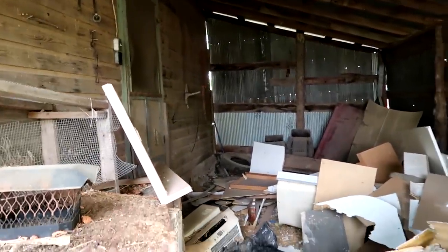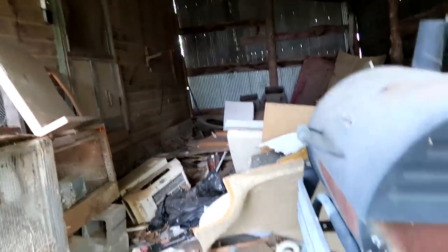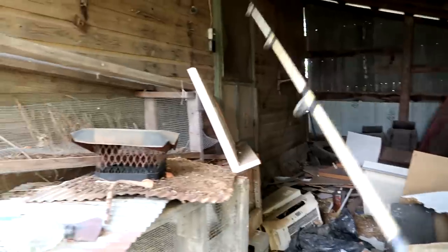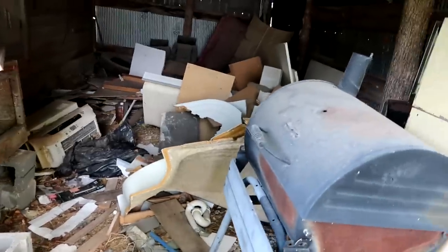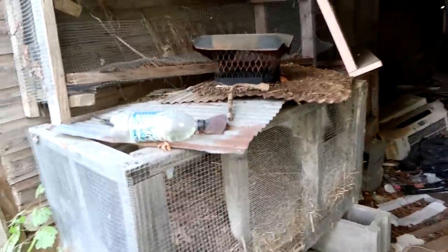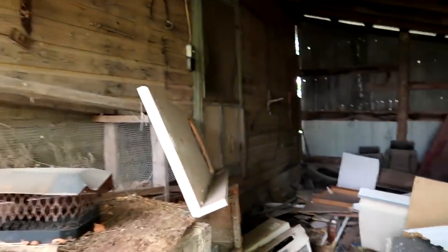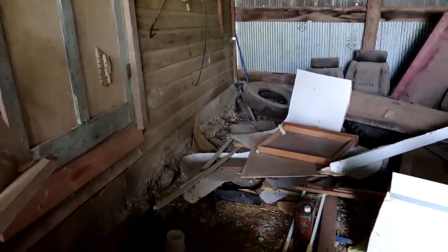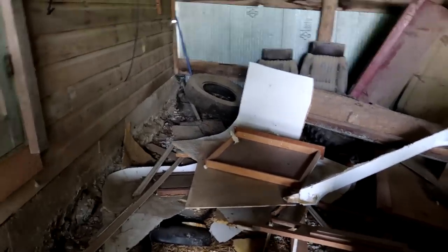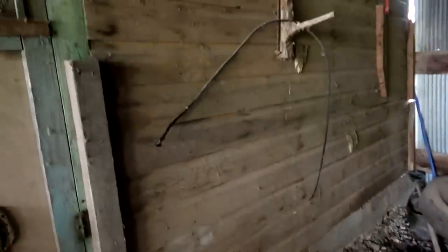Oh, there's a screen door — I want to see if I can get in there. There's a fishing rod here. There is a back door; I'm going to check that back door out. Hopefully there's nothing in here that's alive. Look at the back of this thing — it's so cool. I love this old spring door. Now, we have permission to be in here.